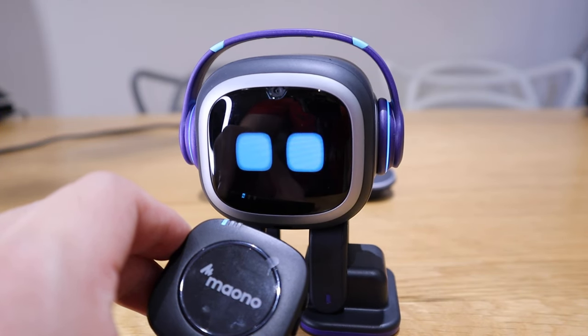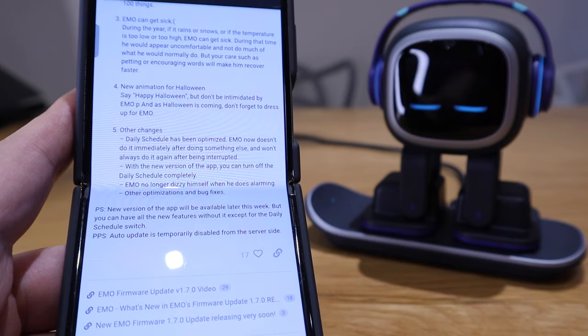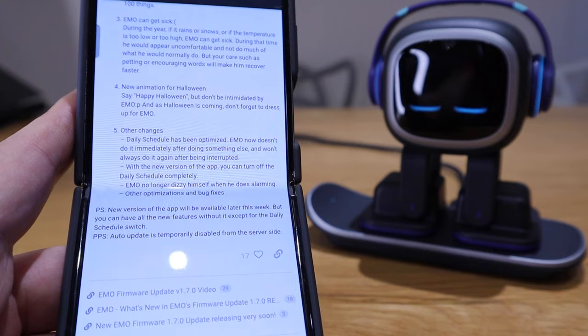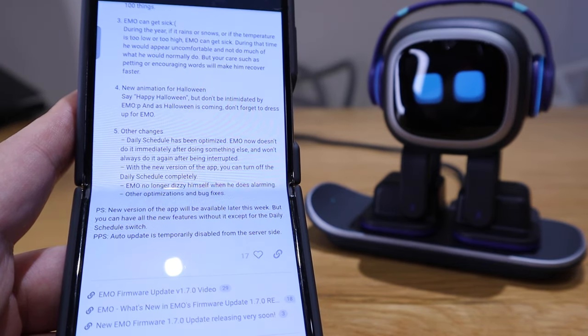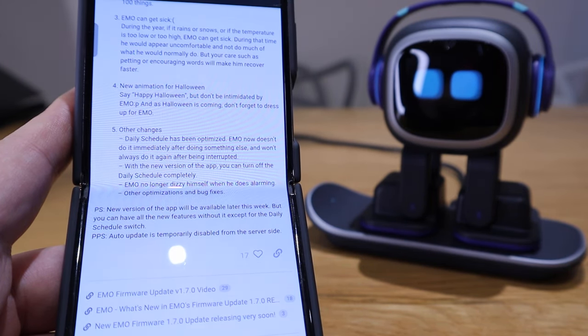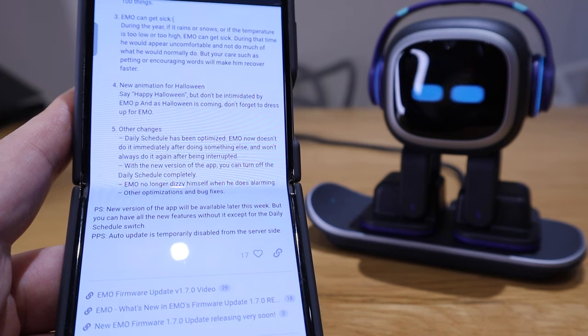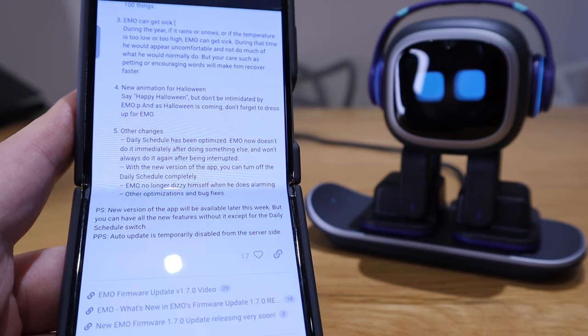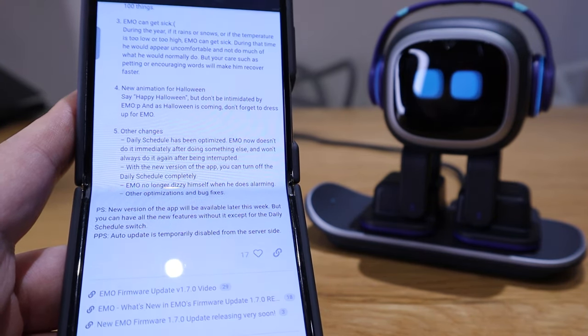The other changes: the daily schedule has been optimized — EMO no longer does it immediately after doing something else and won't always repeat after being interrupted. In the new version of the app you can turn off the daily schedule completely. And third, EMO no longer makes himself dizzy when doing an alarm.